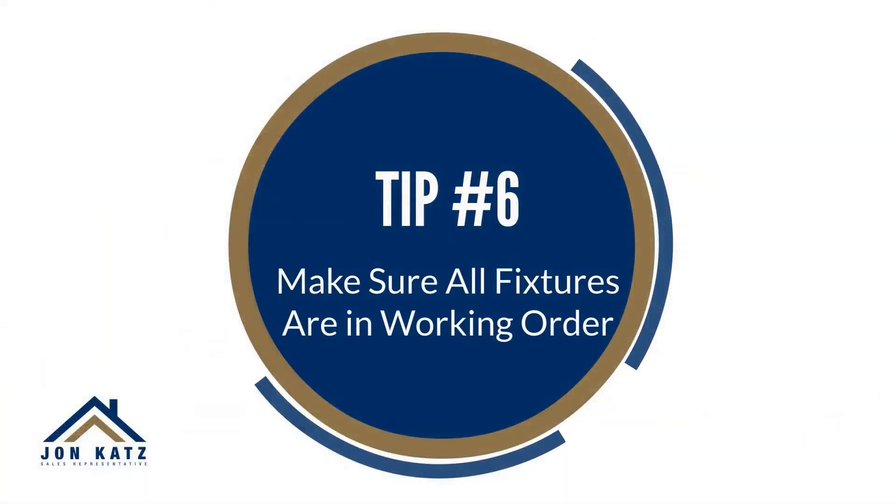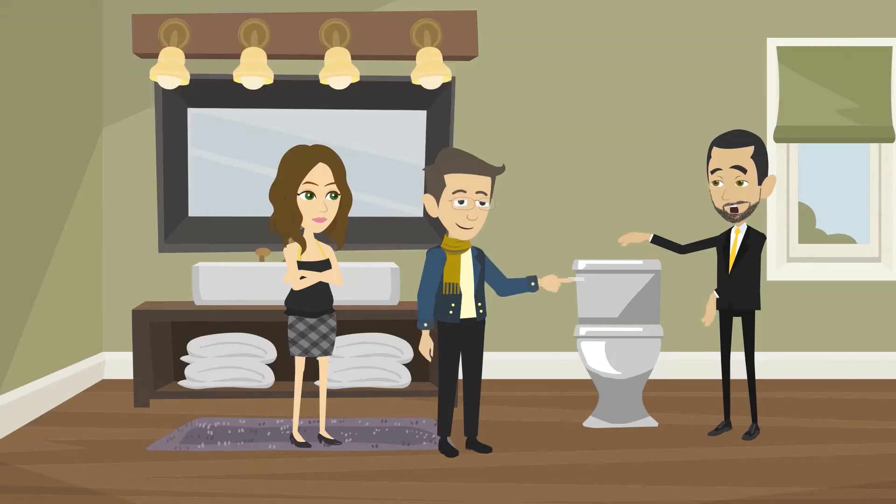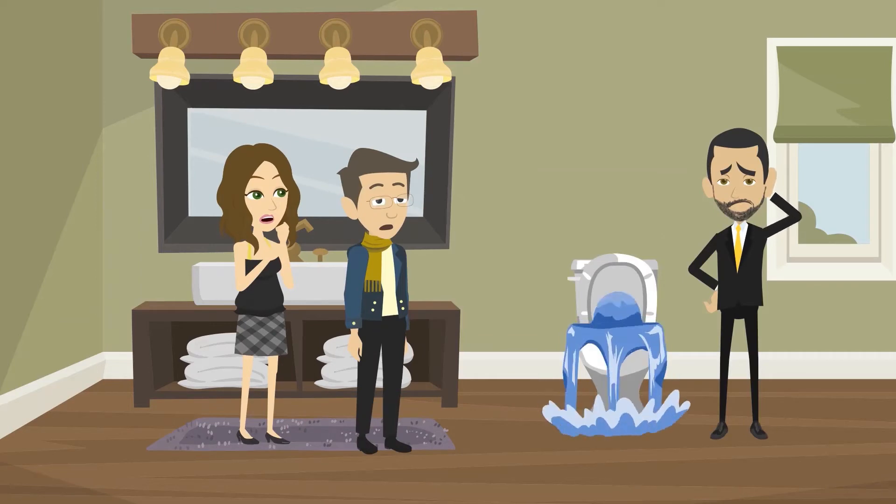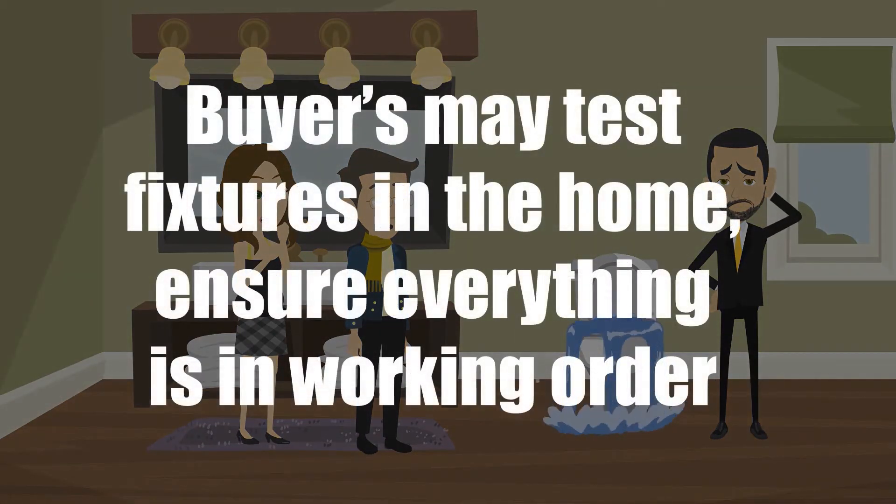Tip number six: make sure all fixtures are in working order. Buyers may test fixtures in the home, so ensure everything's in working order.